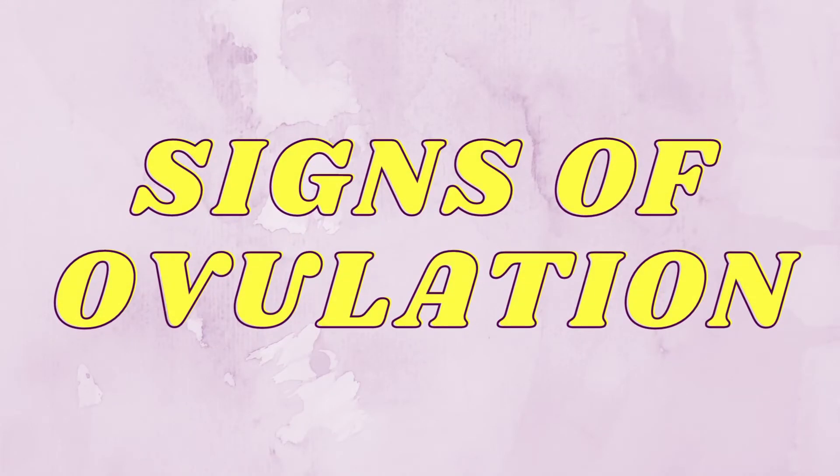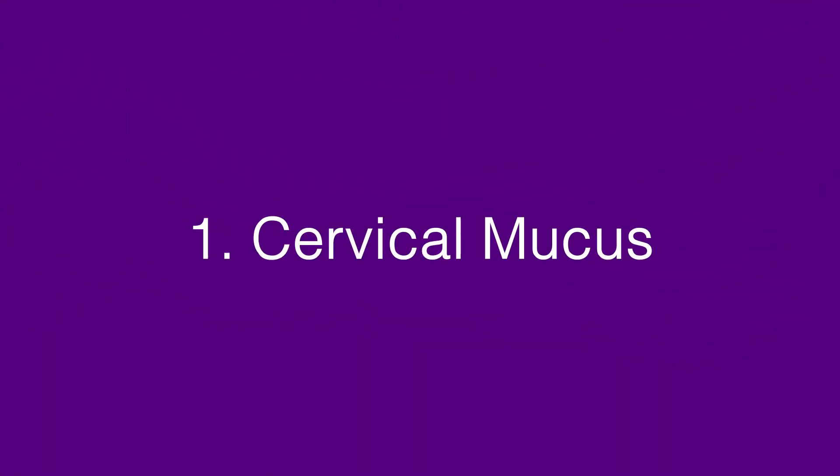How can I know if I'm ovulating? What are the signs to look for? Number one is cervical mucus. When you visit the toilet, there can be a discharge that's quite slippery and sticky.